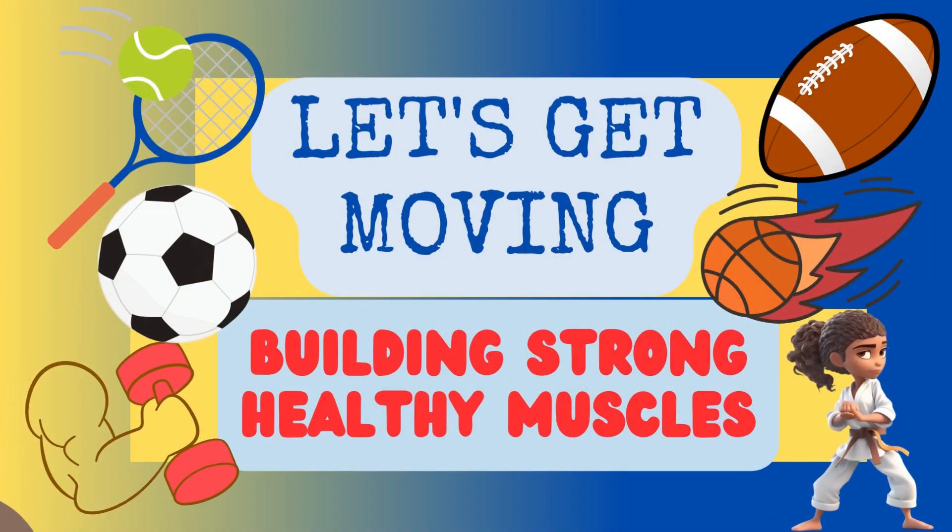Hey everybody, have you ever wondered how your muscles work? Well, stick with us to find out.